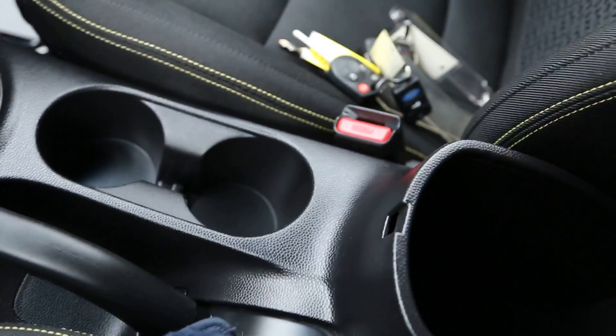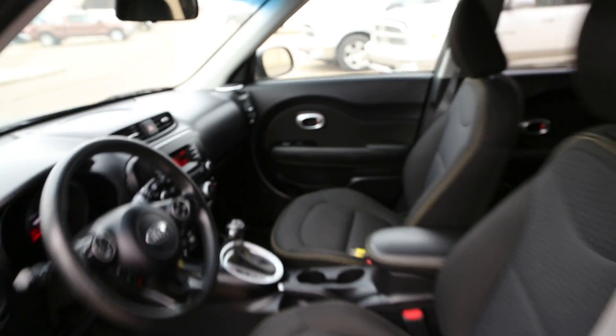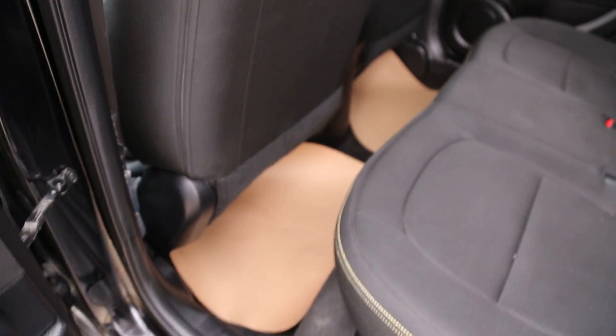There are two cup holders in the middle, and the center armrest doubles as storage. Taking a look into the second row seating — it is a smaller car, but there actually is ample leg room for everybody.